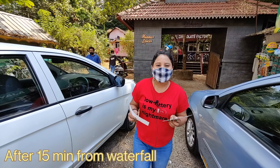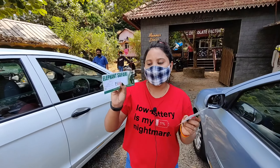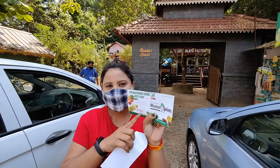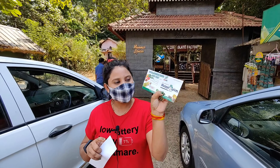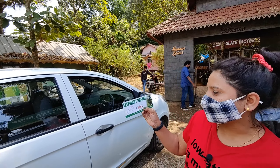Now we have to go to the spice garden. This is the elephant safari ticket and this is the spice garden ticket. It is 50 rupees per person, so for two of us it's 100 rupees total. And the elephant safari is 600 rupees.